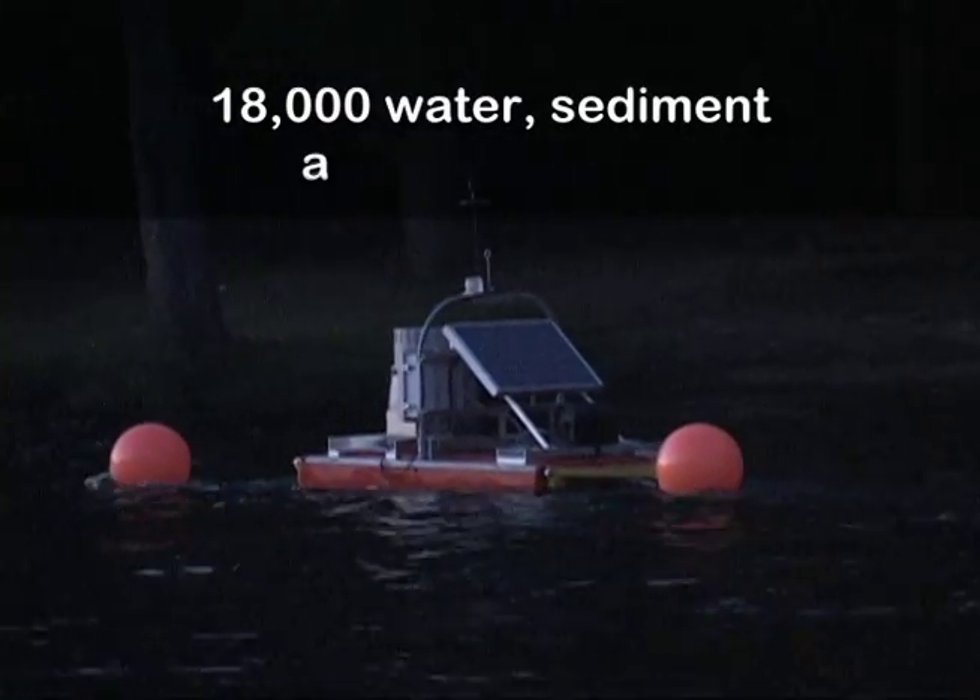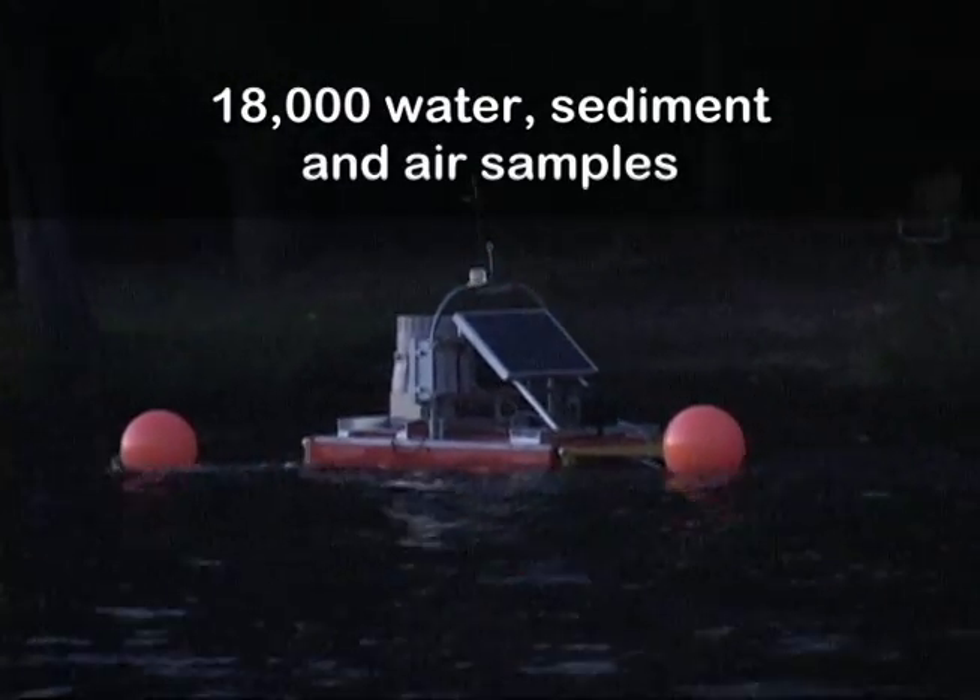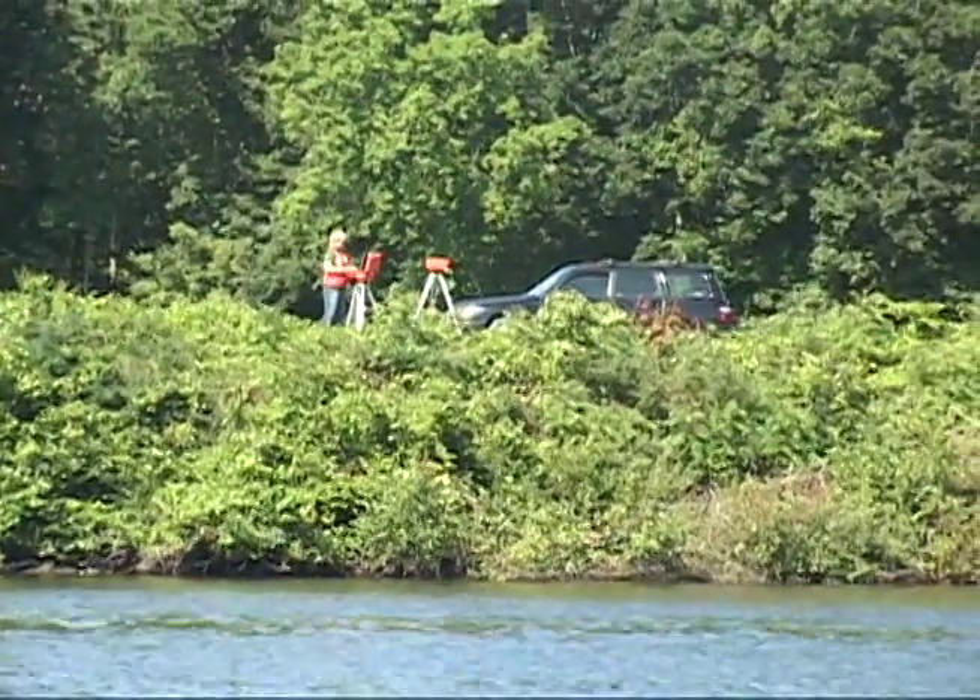18,000 water, sediment, and air samples, in addition to thousands of noise and lighting measurements, were also collected.